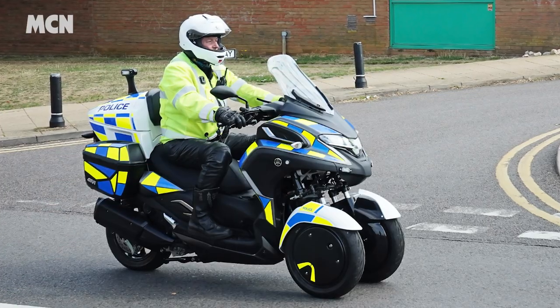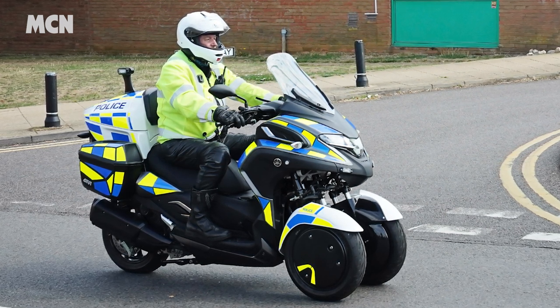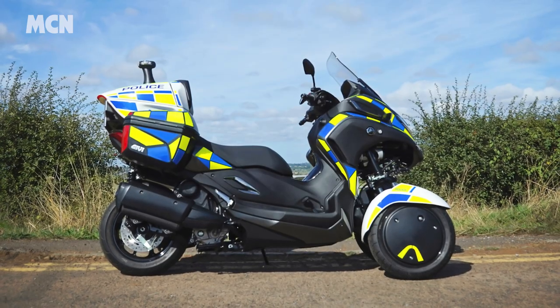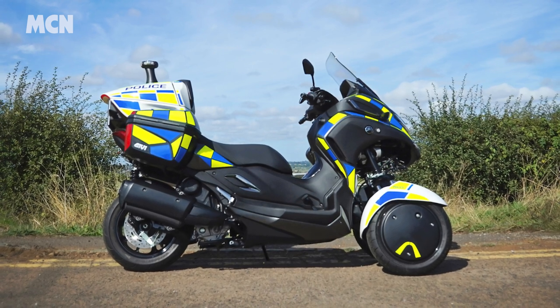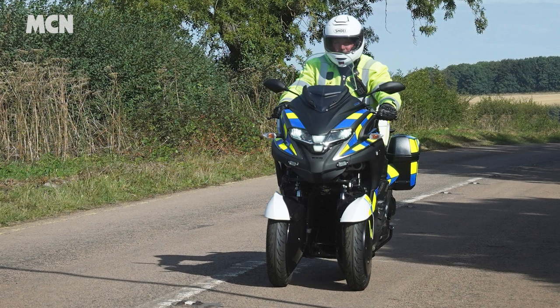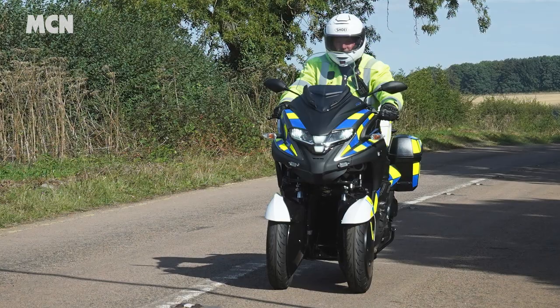And finally, British firm White Motorcycle Concepts have delivered a fleet of production WMC 300FR three-wheelers to Northamptonshire police. The bike is built using a Yamaha Tricity as the base and uses similar aero-tech to the WMC 250EV electric land speed bike. This gives the 300FR a 50% reduction in emissions and an economy figure of 104 miles per gallon.